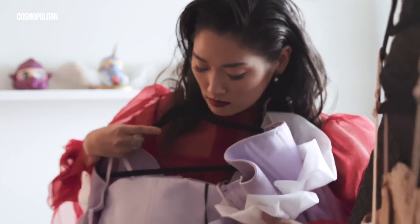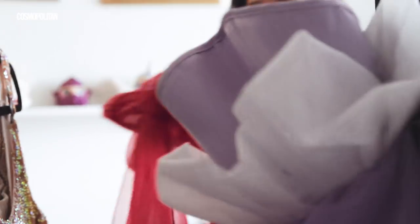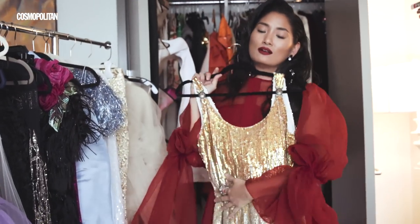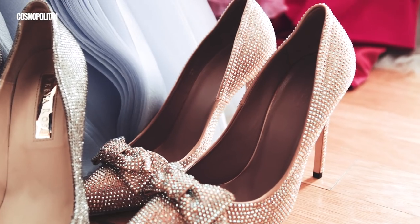I go to Farfetch, Net-A-Porter, Matches Fashion, My Theresa, Moda Operandi. But then I also love going to eBay and First Dibs to look for vintage stuff and also finding new and young fashion designers that have very few followers. The most fun part of shopping for me, especially online, is finding vintage pieces that I've never seen before.